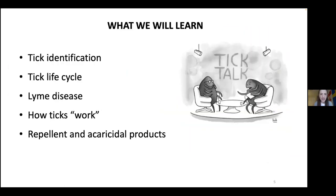Today I'll give you information about tick identification, the exciting life cycle of a tick, and more about Lyme disease — the disease caused by the pathogen vectored by black-legged ticks. I'll also tell you how ticks detect hosts, how they respond to repellents, and how I use all this knowledge to design novel repellent and acaricidal products.